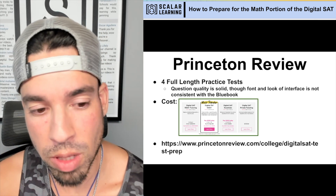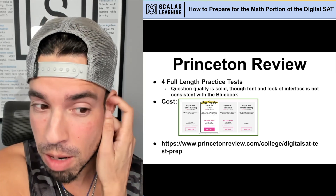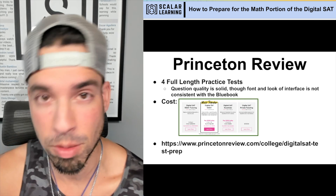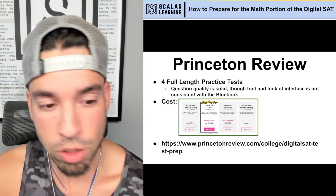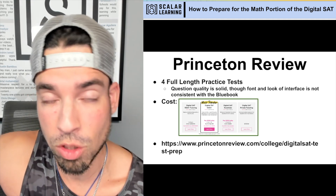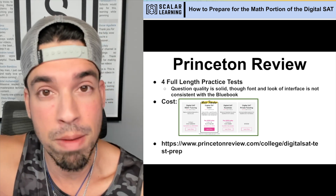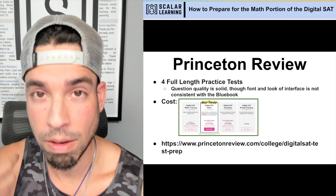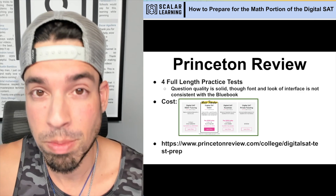There's the link if you want to check out Princeton Review. In general, with bigger companies I tend to believe the quality of tutoring is lower than with an individual or small boutique company, because smaller tutoring companies — like members of the National Test Prep Association — are more likely to have tutors who truly care and treat tutoring as a permanent, passionate career.